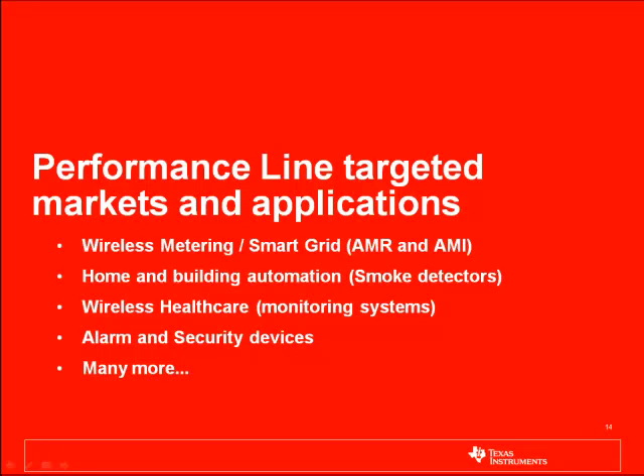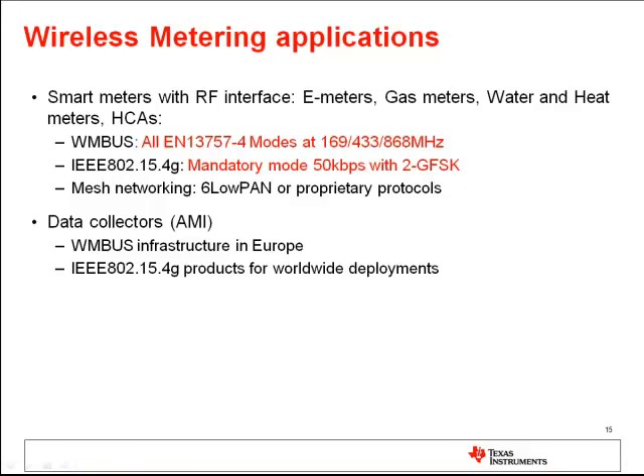There are multiple target markets and applications where the RF performance line will excel, with wireless metering and home and building automation probably being the most important ones. The smart metering market is evolving very quickly on a worldwide perspective. Smart meters include e-meters, gas meters, water and heat meters, and in Europe there is a huge market for heat cost allocators. The so-called wireless M-Bus standard, EN13757-4, has been around for several years, and in recent years we have seen a strong increase in wireless M-Bus protocol on the smart metering market in Europe.